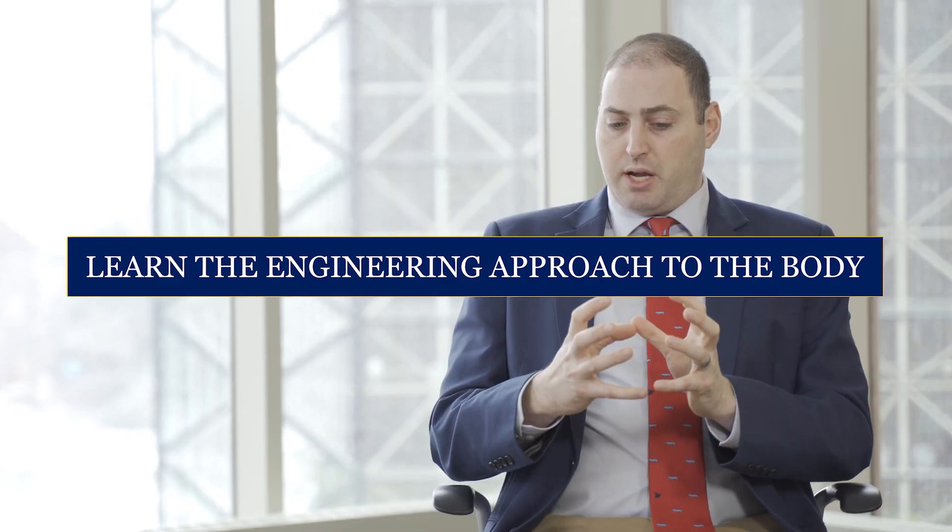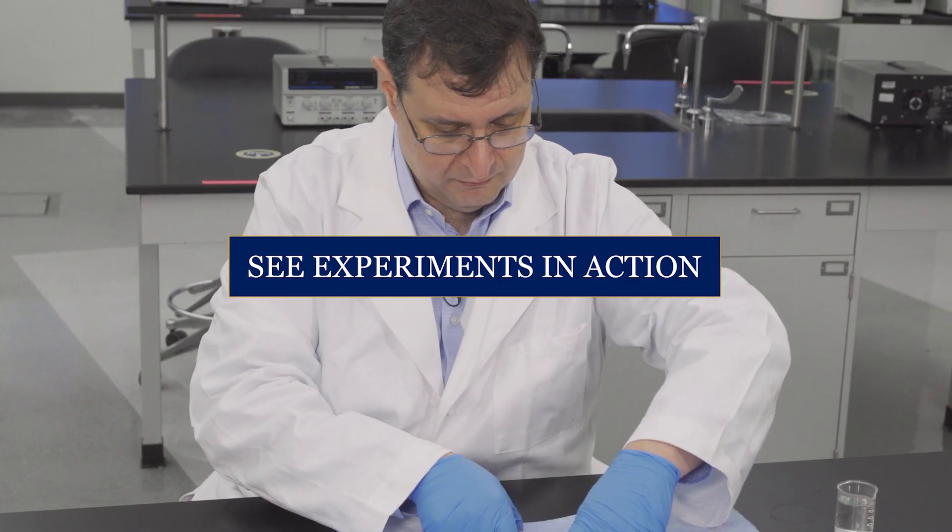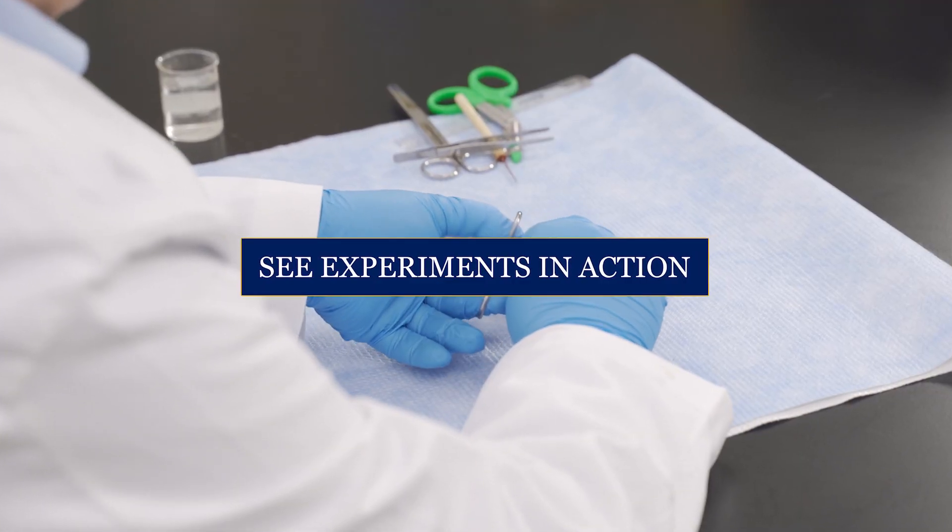You'll be meeting a lot of professionals from the University of Rochester — teachers, researchers, doctors. You'll also be meeting our students, and we're going to be doing experiments in the lab.